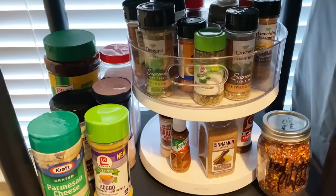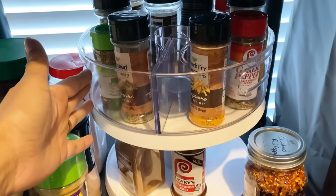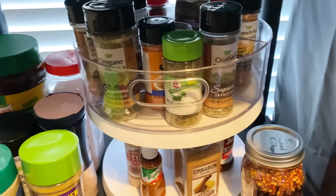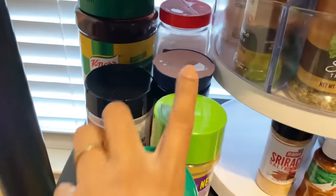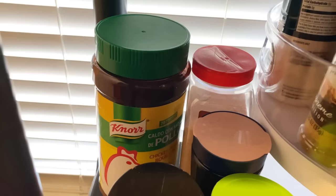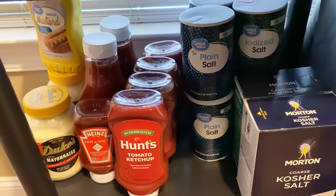Going down are more seasonings. I have this little lazy susan that I wanted to add for extra seasonings that I didn't have room for in the pantry or cabinets. That's just the crushed red pepper, and then here is the Himalayan pink salt, chicken bouillon, parmesan cheese, and Adobo.